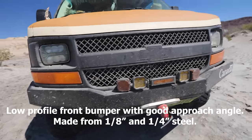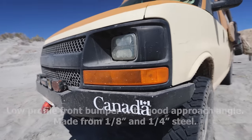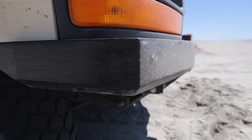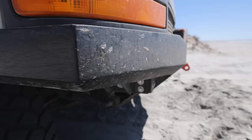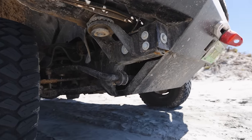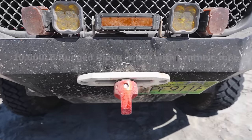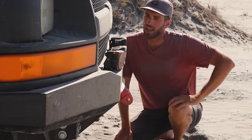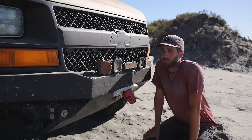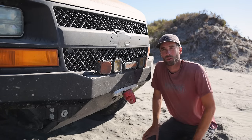This is a custom low-profile front bumper that I built myself with some very specific things in mind. First, I wanted a really good approach angle — that's the angle at which we can approach a steep incline without the front end hitting it. Second, I wanted to be able to carry a winch, so we have a 10,000 pound Rugged Ridge winch inside the bumper with synthetic line. Thus far, this bumper has been great — we haven't scraped the front end at all.